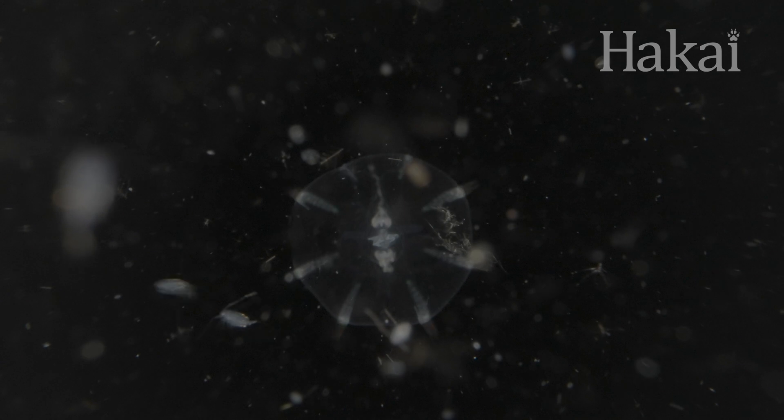Just what is plankton? Greek for wanderer, they're the plants and animals that drift through the largest habitat on Earth — the ocean.